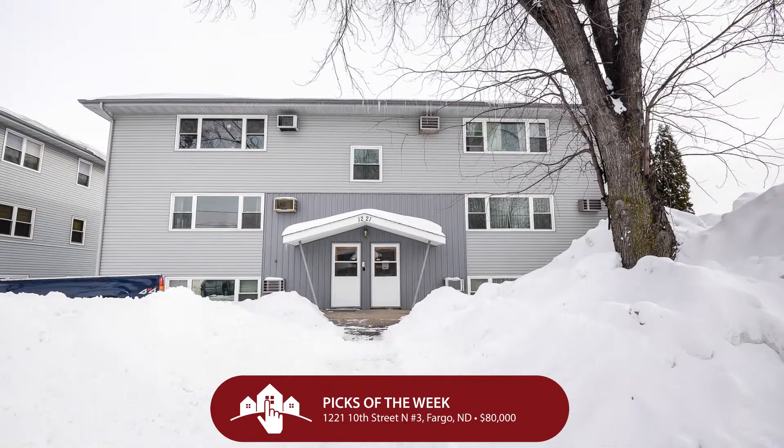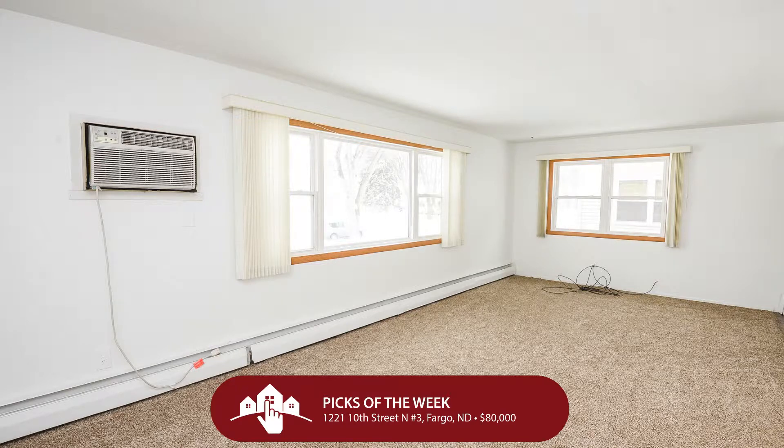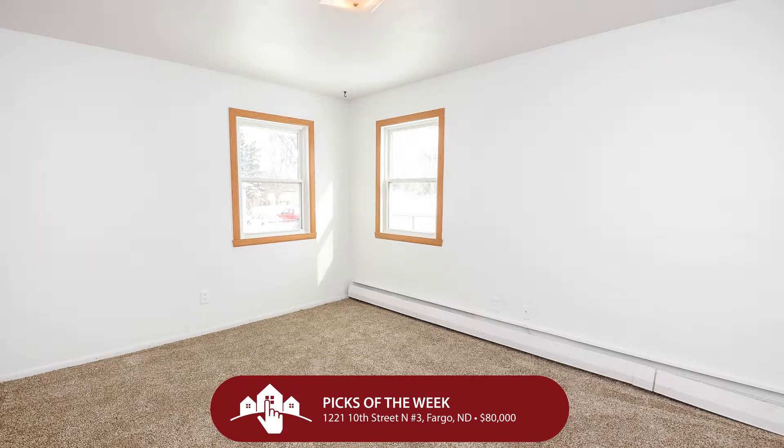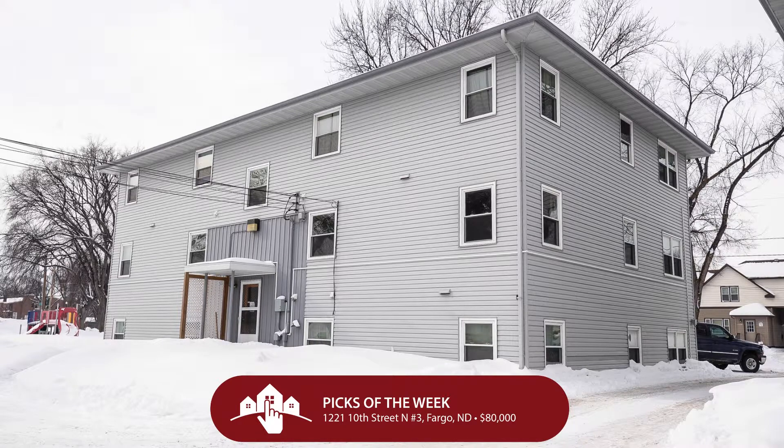Finally, if you want to avoid snow removal and lawn care and all those things that feel so busy, take a look at 1221 10th Street North, Unit 3 — for just $80,000. You get a really great two-bedroom, one-bathroom, one-garage-stall condo just three blocks away from NDSU. It has nice updated countertops, cabinets, and appliances. I've sold a few condos in this building — it's clean, it's secure, and for $80,000 they're practically giving it away.